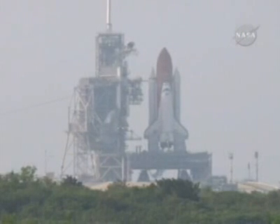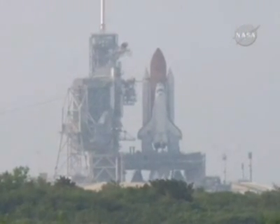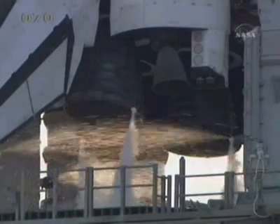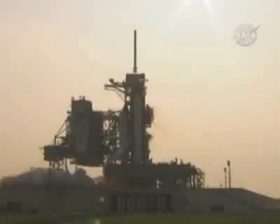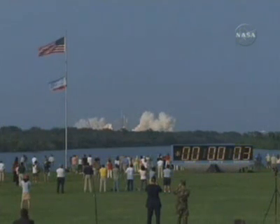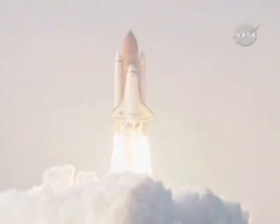20... 15, firing chain armed. 10, minus 10, 9, 8, 7, 6 — go for main engine start — 4, 3, 2, 1, zero, and liftoff of Space Shuttle Endeavour, expanding the international space station while creating a classroom in space.